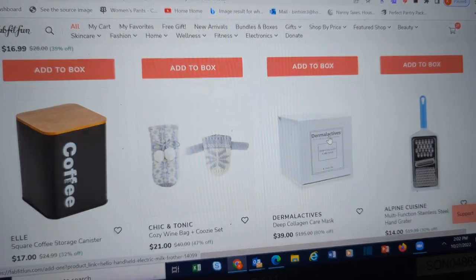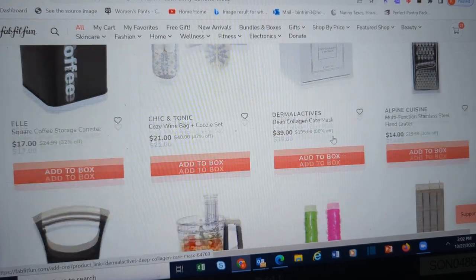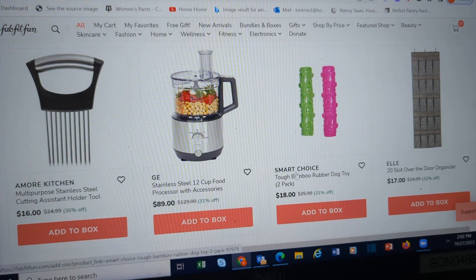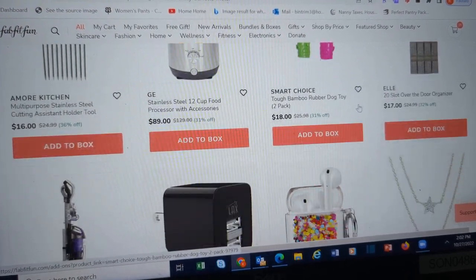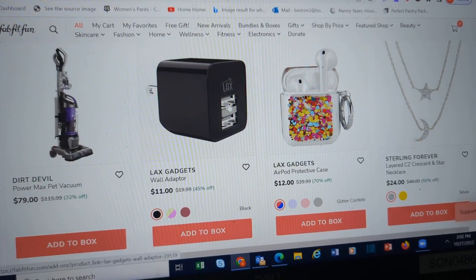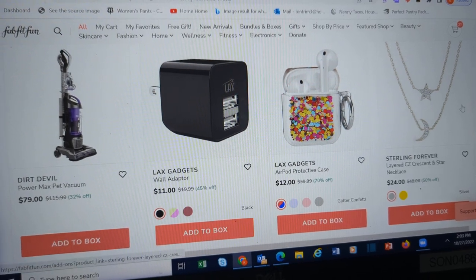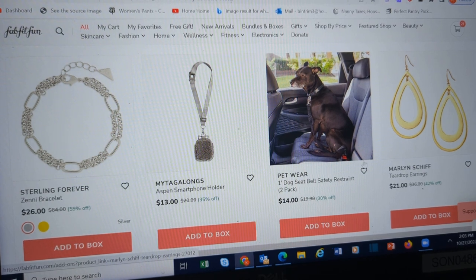Milk frother — different brand than what has been in the boxes. If you need a large food processor, here you go. Wall adapter, just a U.S. wall adapter for USB port. Dog seat belt. Some nice yoga mats.